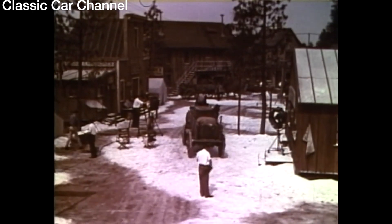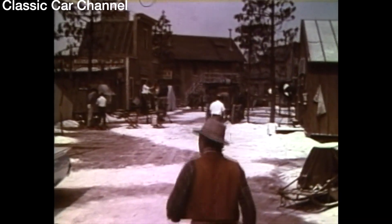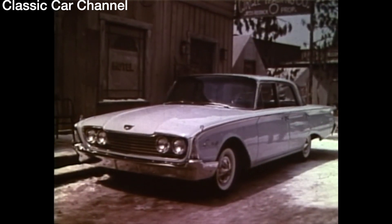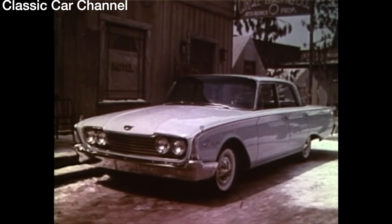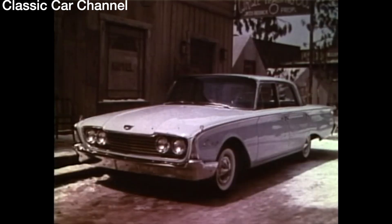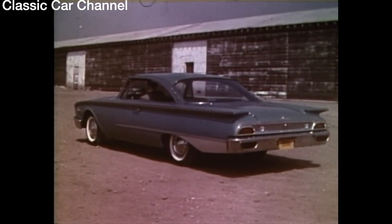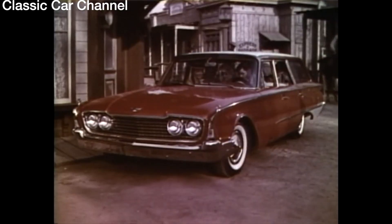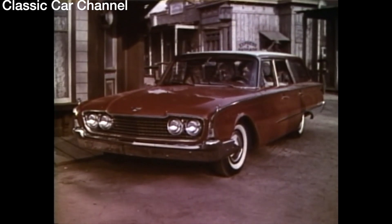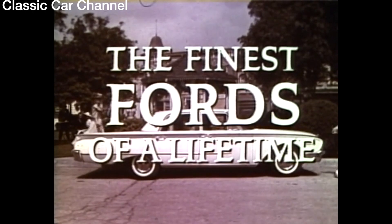Finally, adding its own beauty to the Alaskan village designed for the soon-to-be-released movie Ice Palace, here is the value leader of the low-price field — Ford's priced-to-be-popular Fairlane 500, a car for those with an economy point of view. Whatever your point of view, there's a 1960 Ford that's just right for you. See them at your Ford dealer showroom — the 1960 Ford, the finest Fords of a lifetime.